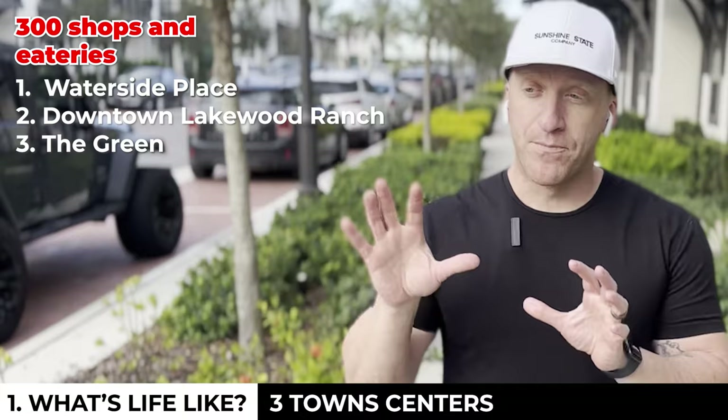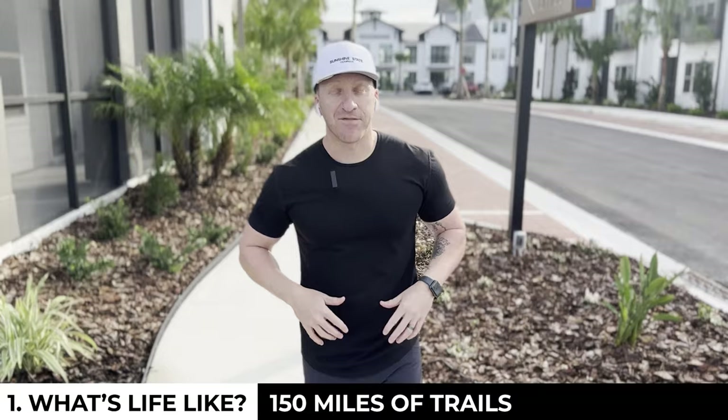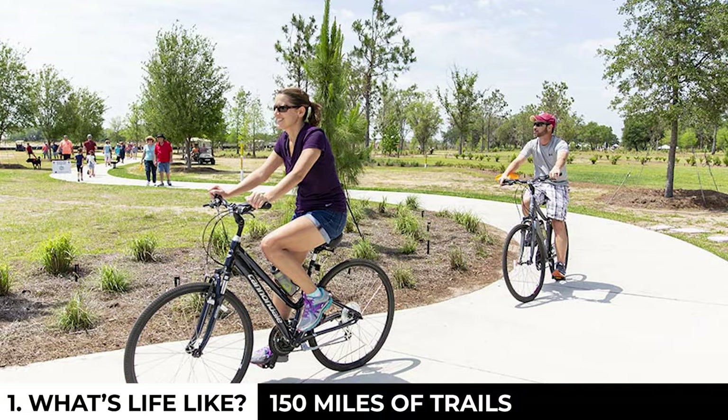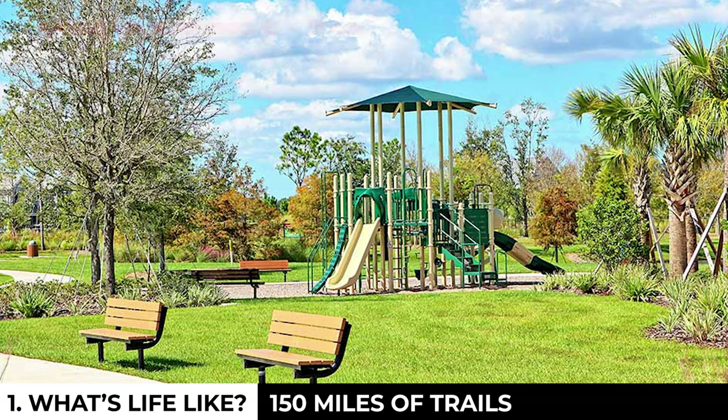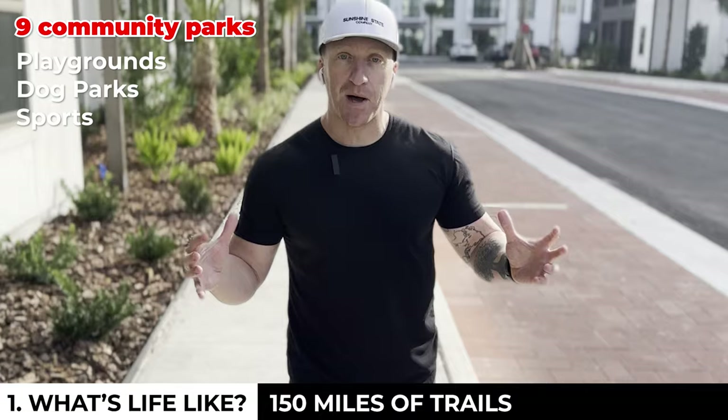As a bonus, University Town Center is about three to four miles away and adds a whole other layer to that experience. On getting outside and getting active: 150 separate miles of trails including bike, walking, and running. You also have nine separate community parks within the Lakewood Ranch Census District, including playgrounds, dog parks, open and organized sports fields, and even a roller hockey rink.